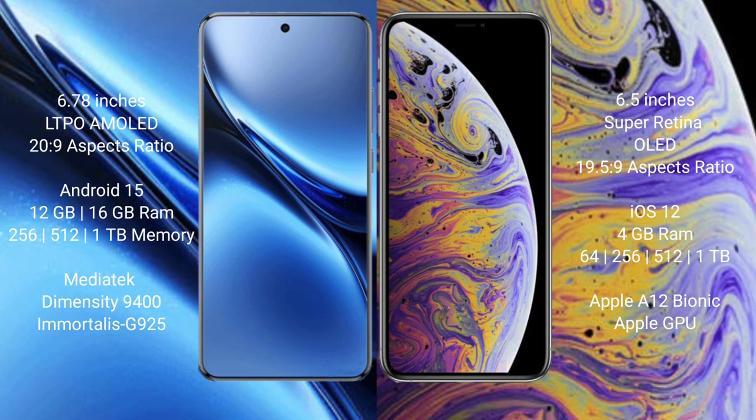The Vivo X200 Pro runs on the Android 15 operating system, while the iPhone XS Max runs on iOS 12. The Vivo X200 Pro comes with 12GB or 16GB RAM and 256GB, 512GB, or 1TB internal storage, powered by the MediaTek Dimensity 9400 processor.